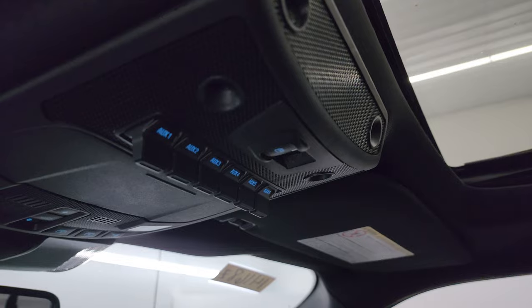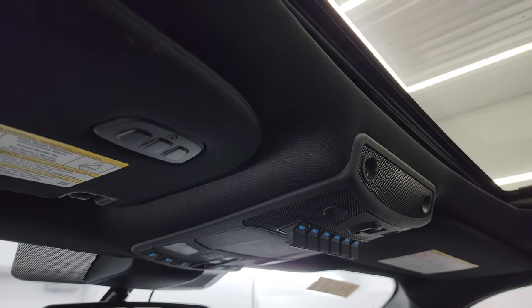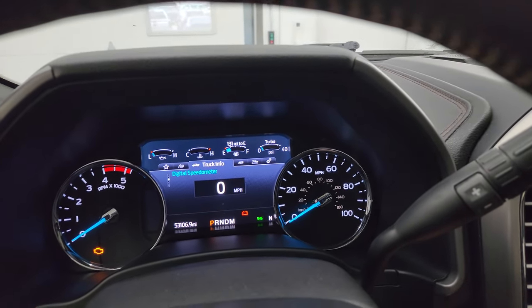You get six auxiliary up-fit switches, power slide and rear window controls, map lights, power sunroof, and sun shade controls. You get your HomeLink buttons for your garage door security systems and lighting systems, and an auto-dimming mirror. Let's start it up, take a look under the hood, and check out all those LED lights in the front.